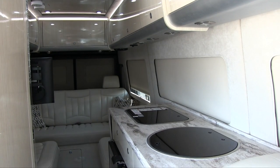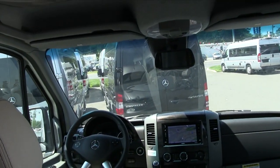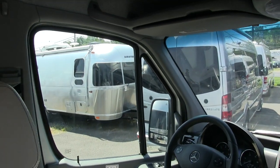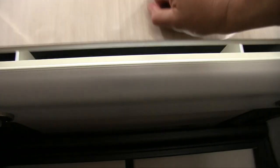There is a privacy screen for the front windshield and side area that completely blacks out that area to keep the heat down inside and give you privacy. Those are stored in the rear cabinet in a little bag. Notice how this cabinet is lit inside — every time you open the door, the light turns on and off for you automatically.